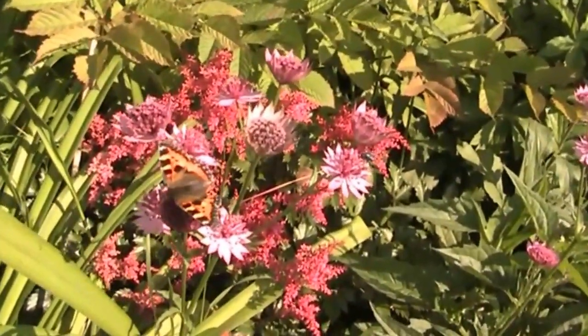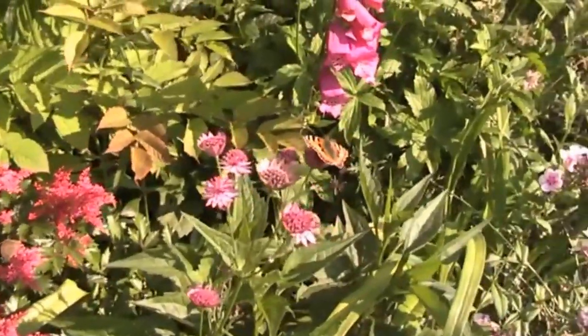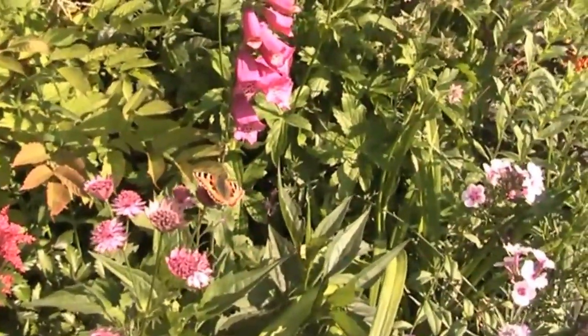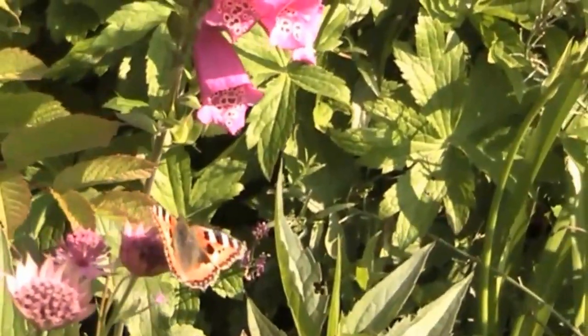This plant is called Estrancia. It's one of the best butterfly plants for this time of year. And there's another one. What a gorgeous, gorgeous.